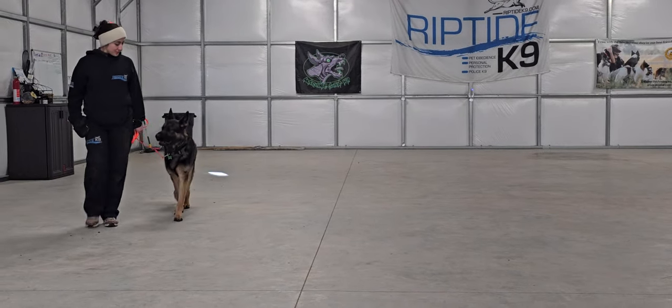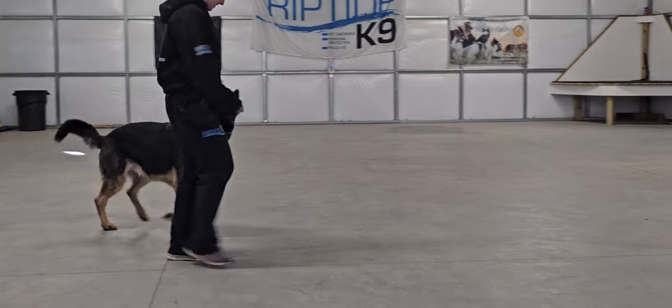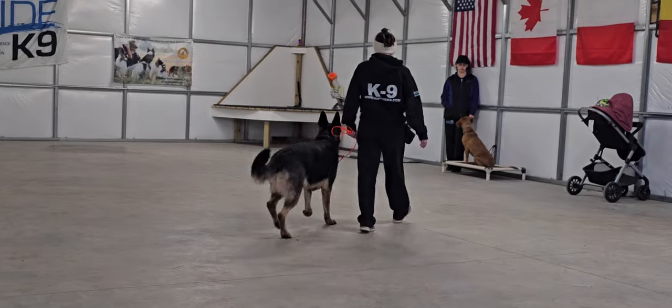Good afternoon, guys. Jeff, Bobby, and Olivia here at Riptide Canine. This video features Gunther, a beautiful German Shepherd here for some on-leash control.